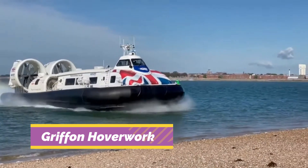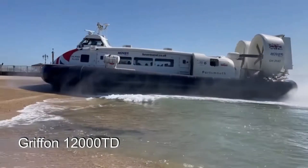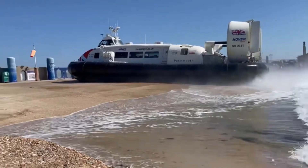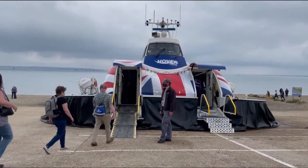GRIFFIN HOVERWORK crafts some of the most advanced hovercrafts in the world, designed to travel over land, water, mud, and ice with ease. These versatile vessels ride on a cushion of air, making them ideal for rescue, military, and commercial operations in difficult terrains.